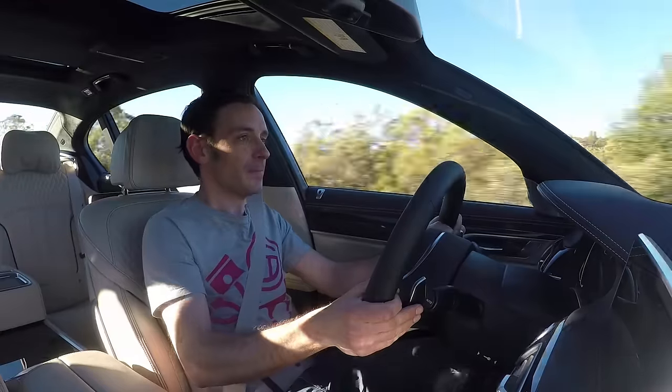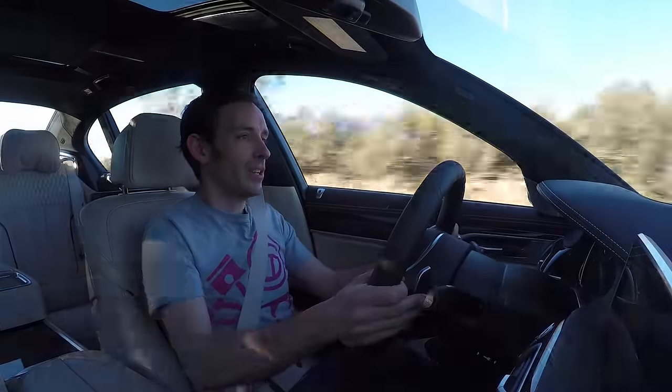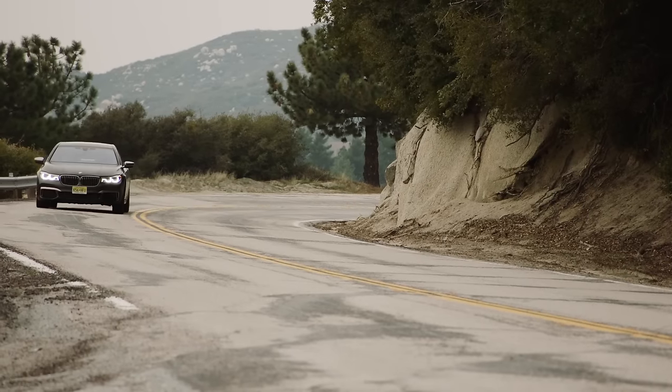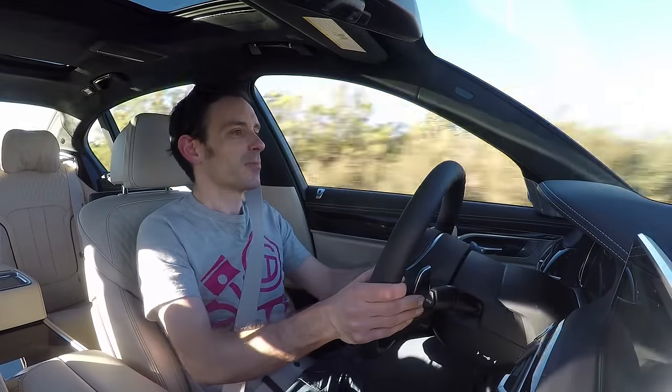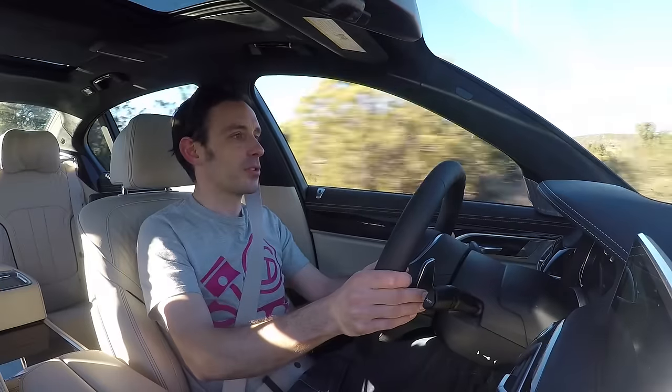At 2.3 tonnes it's really quite impressive, and it kind of makes sense of that range of purpose that BMW wants this car to take in. I'm more impressed with it here on the road than I was on the track, but that's probably not that surprising because this is where the car is geared up to operate.